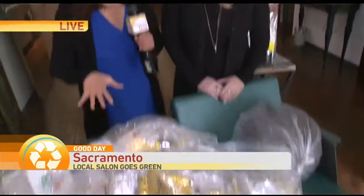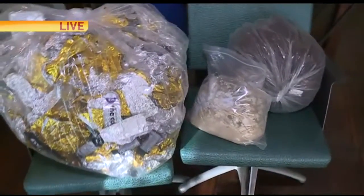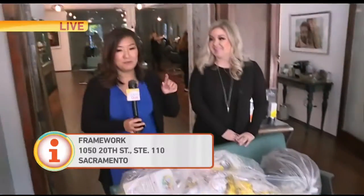This was all collected in about a month. This is about a month's worth of waste, and if you can imagine, we have so many salons in Sacramento — there are about 10 on this block on J Street. Times this by 100 salons in Sacramento, and this is what we're producing. So if you want to look good and support a healthy environment, you have to check them out. Framework Salon is here in Midtown — be sure to come on by. Really creative spot.